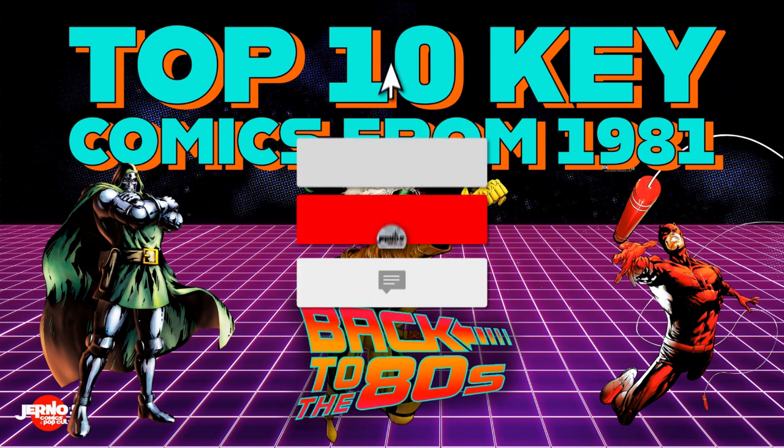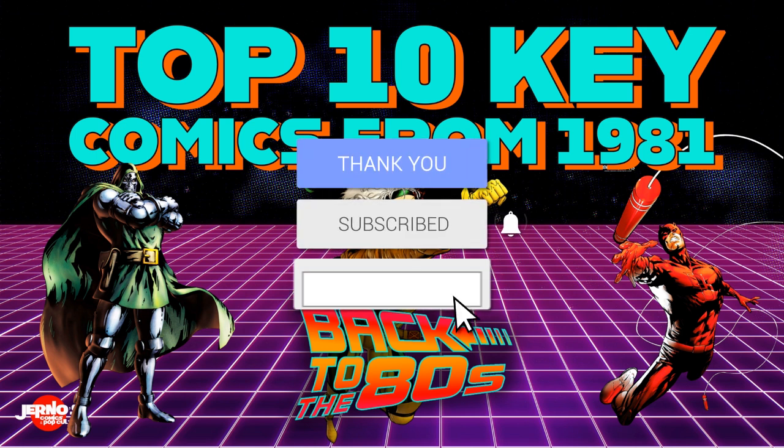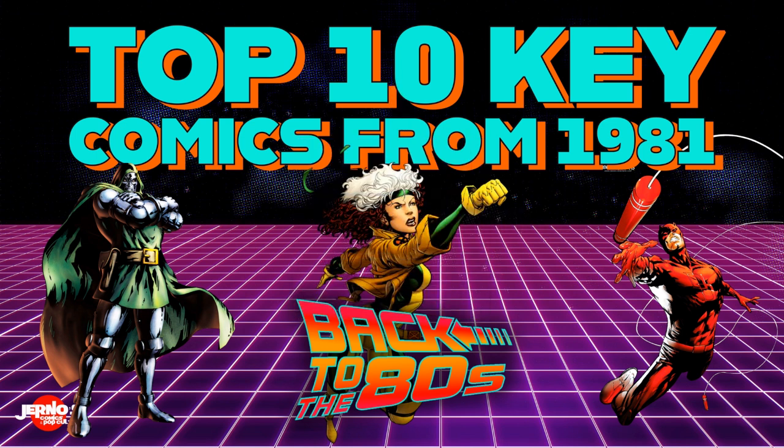If you aren't subscribed to the channel, please take some time to do so. Check out all the links in the description below as well. And before we get into these 10 awesome nostalgic books, I got to take less than 60 seconds to thank today's sponsor, PopCultureZone.com.